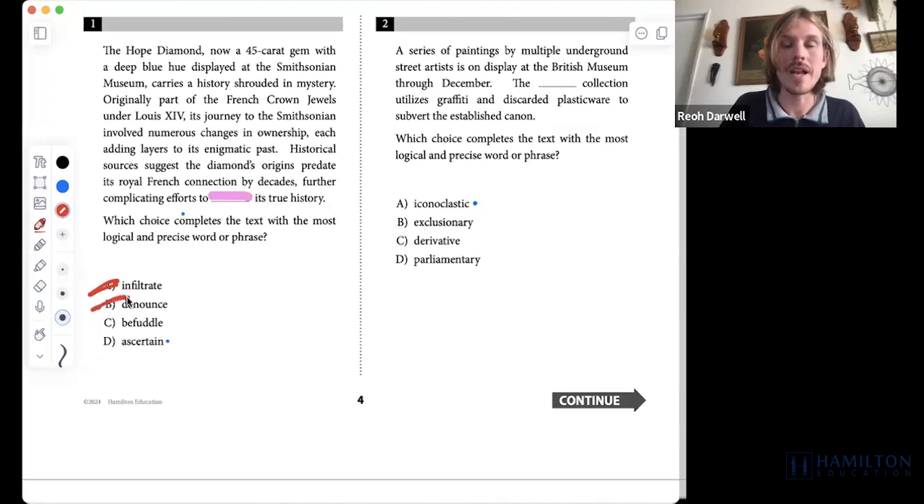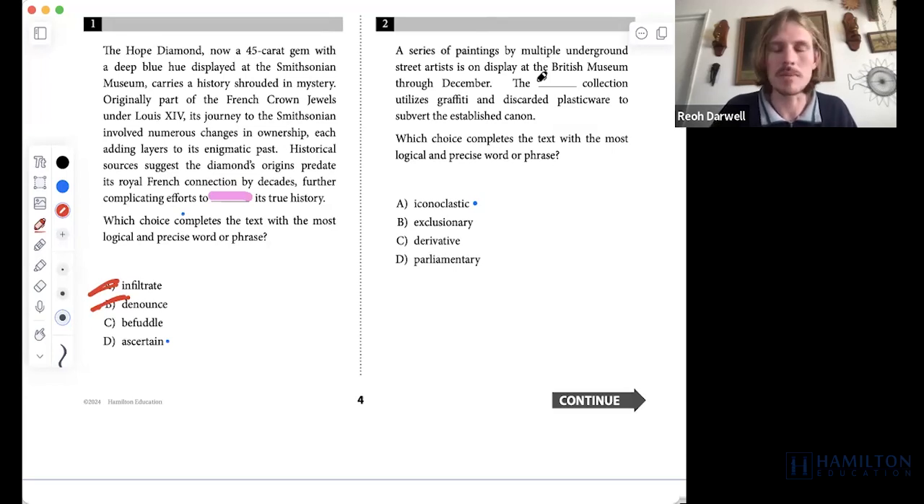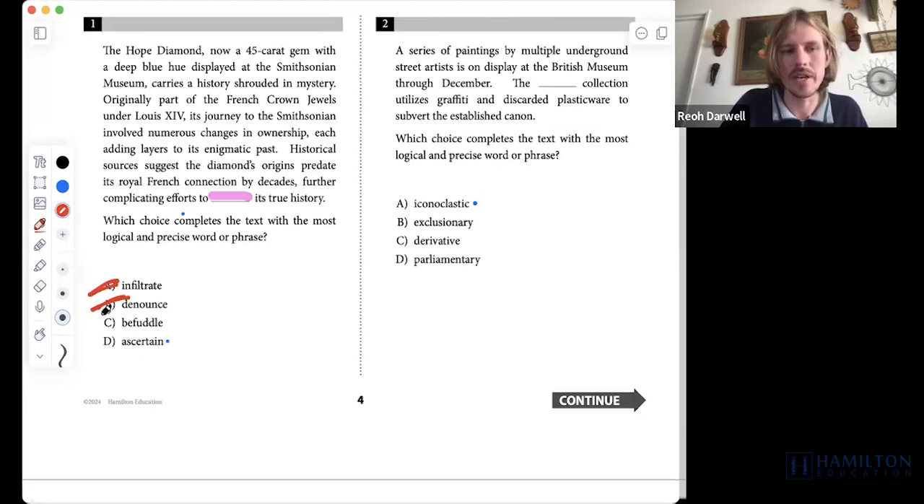Denounce is to essentially state a disagreement with someone in a very extreme way — it comes up a lot in political situations. For example, a politician might be asked to denounce ideas of fascism or neo-Nazis. Denounce means to distance oneself from and claim that something is bad, so 'to denounce its true history' doesn't make sense either.